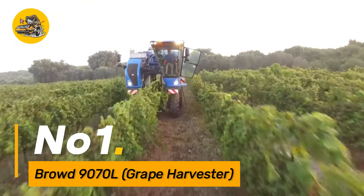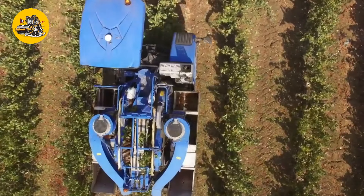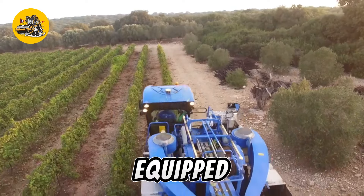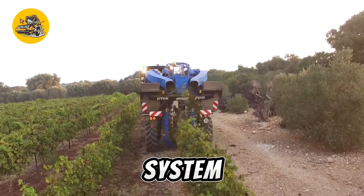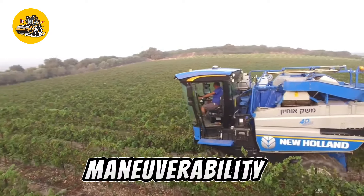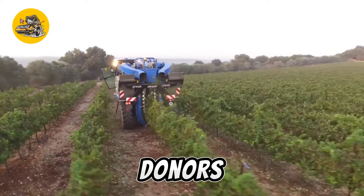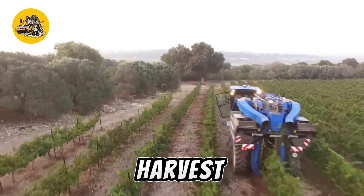Number one: the Browd 9070L Grape Harvester is a specialized machine designed for efficient grape harvesting in vineyards. Equipped with advanced grape collecting technology and a gentle handling system, it ensures high-quality grape harvesting while minimizing damage to vines. Its maneuverability and harvesting speed make it an essential tool for vineyard owners, contributing to increased productivity during the grape harvest season.